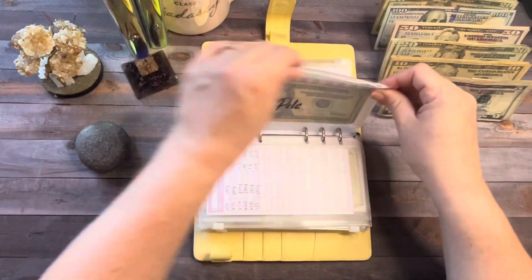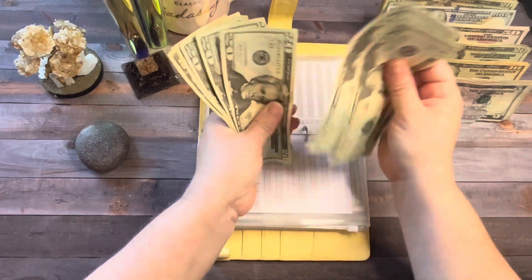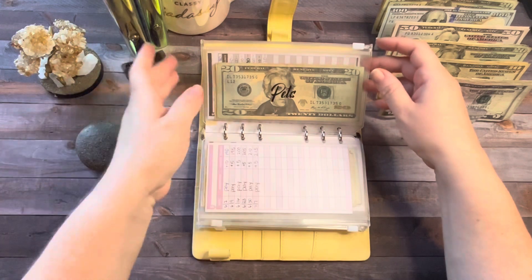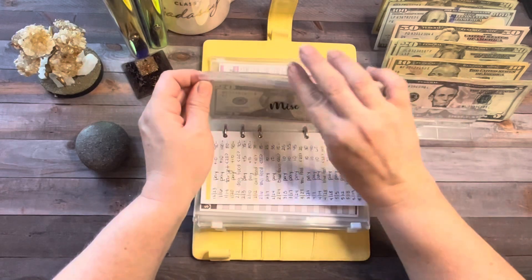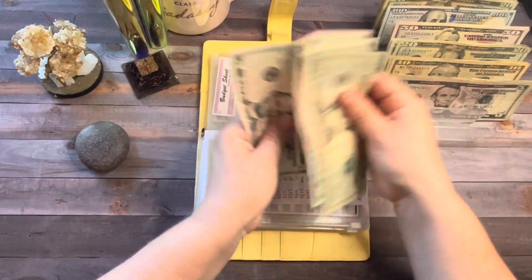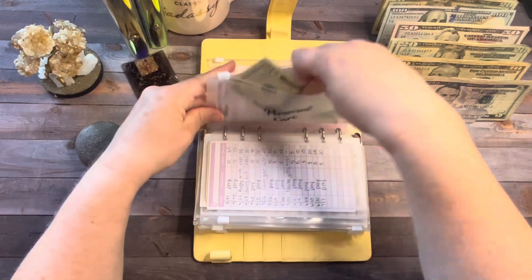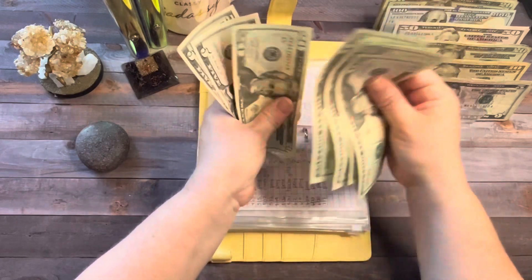Pets is getting $10 today — pets now has $830. That's the most I've ever had in pets; I ordered big bags of food last time so we haven't had to spend much except treats. Miscellaneous is getting five dollars today, now has $35 — I'm glad to be building that back up. Personal care is getting five dollars today, now has $830.